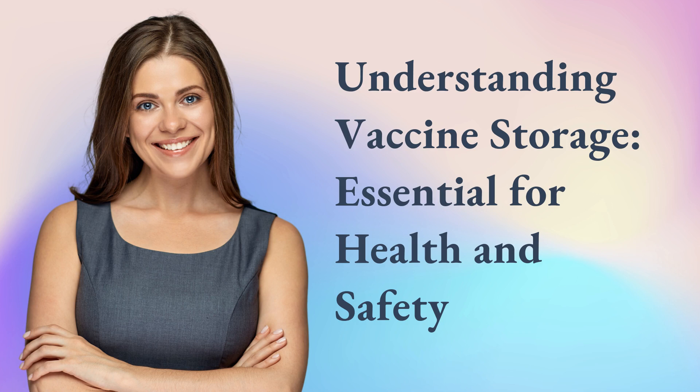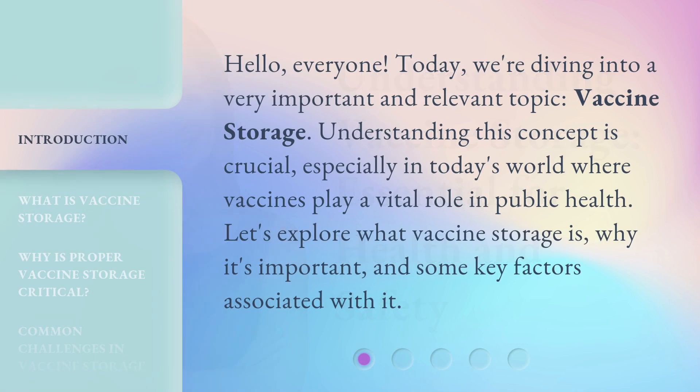Hello, everyone. Today, we're diving into a very important and relevant topic: vaccine storage. Understanding this concept is crucial, especially in today's world where vaccines play a vital role in public health. Let's explore what vaccine storage is, why it's important, and some key factors associated with it.